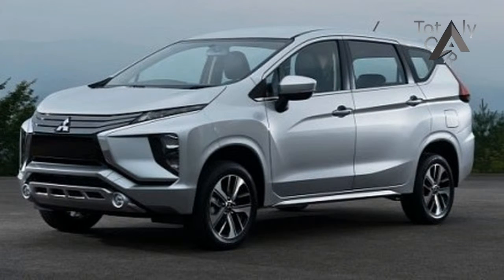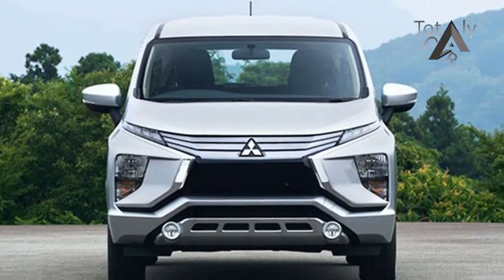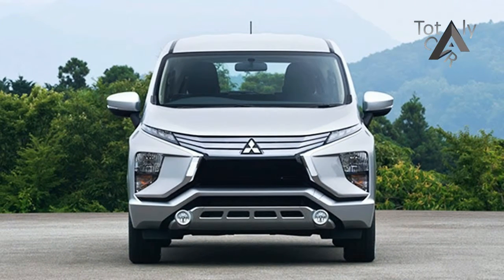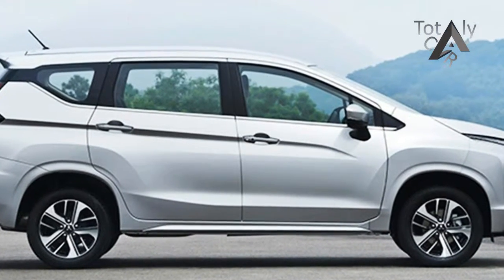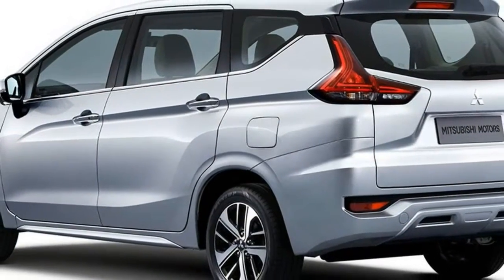Mitsubishi calls it Dynamic Shield, offering the highest ground clearance in class at over 200mm, riding on 16-inch wheels, and powered by a 100-horsepower 4-cylinder 1.5-litre engine making about 140Nm of torque mated to a 4-speed automatic transmission.